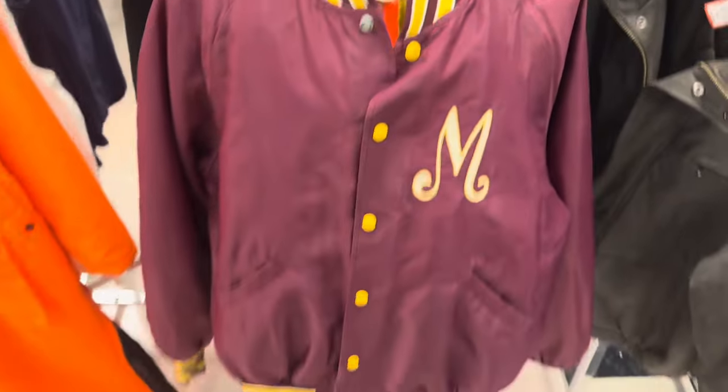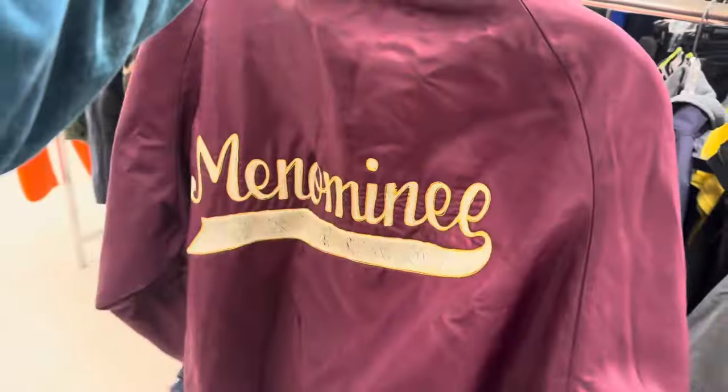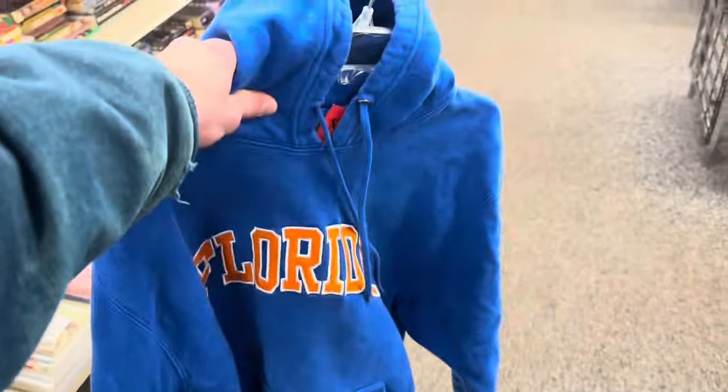Just found this made in USA Menominee jacket - pretty cool on the back. Hit some pretty solid finds on this trip so far. Headed into town one more time - this is going to be the last thrift stop before we leave. Only find here is this Florida hoodie.